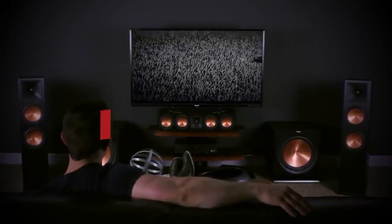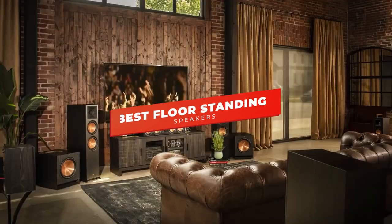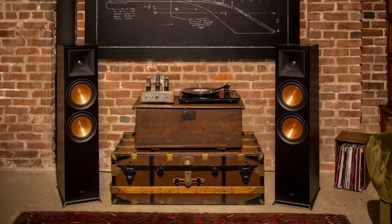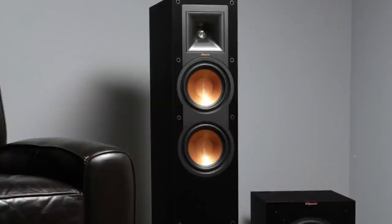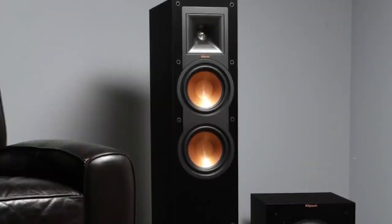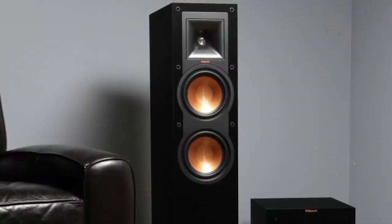What's up, guys? In today's video, we're breaking down the 5 best floor-standing speakers in 2022. Through comprehensive research and testing, I've put together a list of 5 products that will meet your specific needs. So whether you're looking for the best affordable floor-standing speaker, the best floor-standing speaker money can buy, or anything in between, we'll have the perfect product for you.